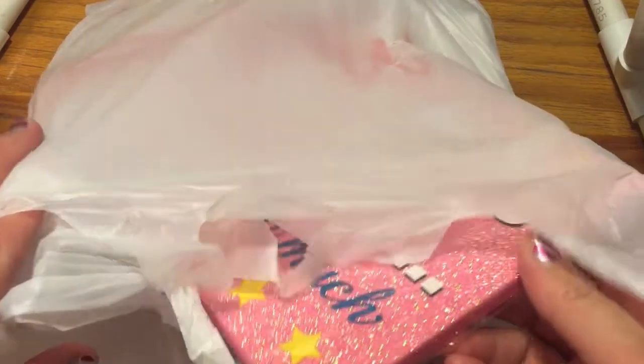Hi beauties! Today I wanted to show you my Michaels haul. I found some awesome stuff — a whole bag here.